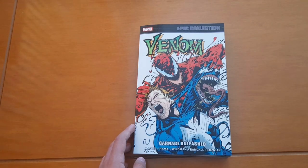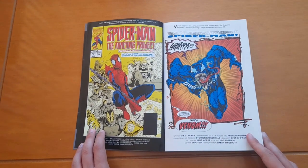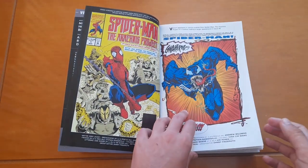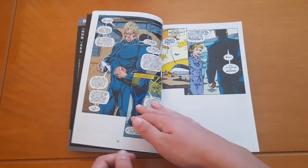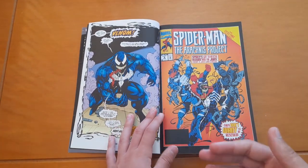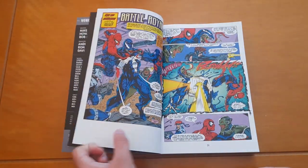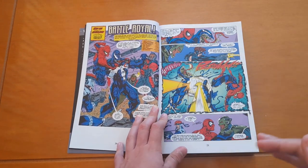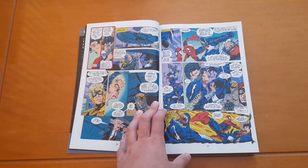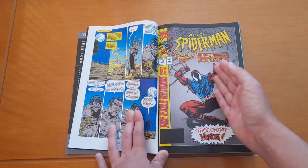So now let's talk about the stories. This volume starts with Spider-Man: The Arachnid Project — the first five issues aren't fully collected, we only get the parts with Venom. I think they should have included the whole thing because you can't really understand what's going on if you haven't read the full story. I had to find the rest of the series myself, which was annoying, but it was worth it — it was a good story, not something too special, just a solid Spidey story.